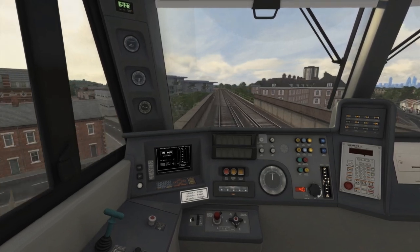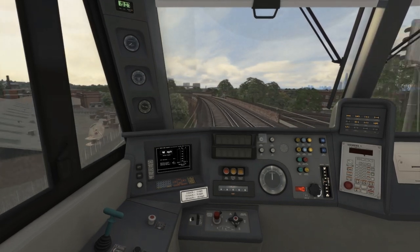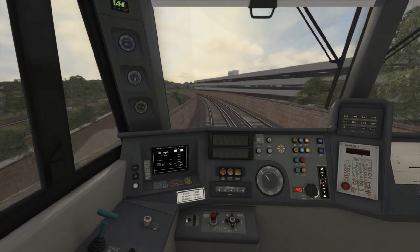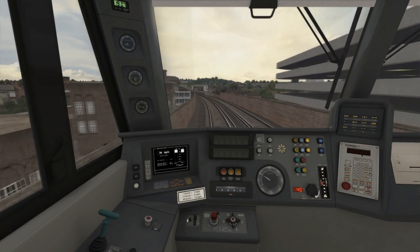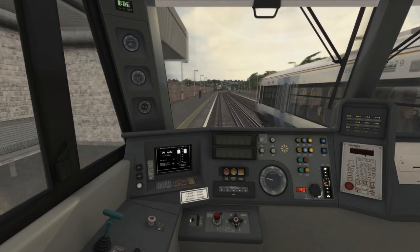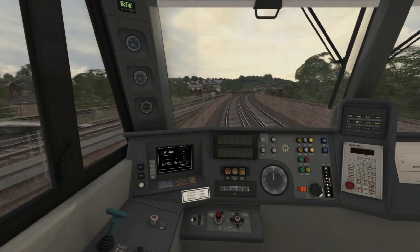As we come up on 40mph I've shut off the power to coast, and as we enter the 40mph zone we've got two-thirds of a mile to an upcoming 30mph speed limit. There's a double yellow signal, so I'm applying the brakes for the signal and the speed limit which comes into force just after the next station — Peckham Rye. We're now passing Peckham Rye. The signal is a double yellow and the 30mph limit is about to come into force, so I've dropped the speed set to 30.